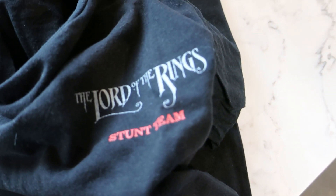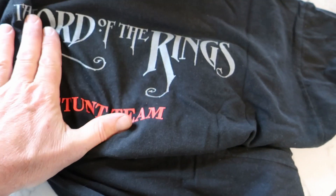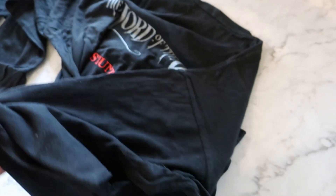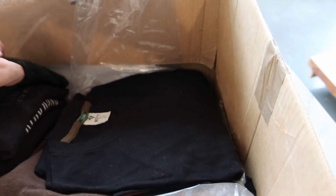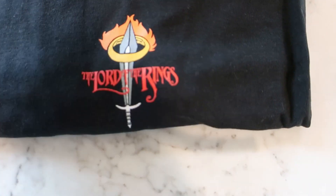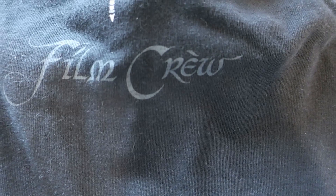This is really taking me back — Lord of the Rings stunt crew. This would be one of the original ones from principal photography, I think. It's a long sleeve — nice. So I was on the casual stunt crew doing casual stunts, which basically meant being on call, and when there were more stunties needed than they had available, they'd call us in.